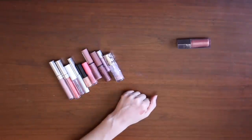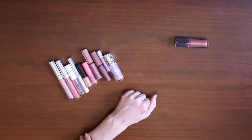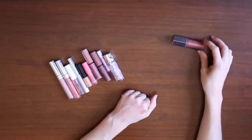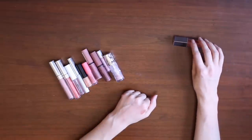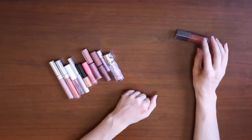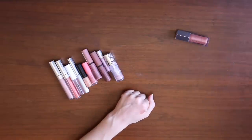I think that might be it for category one for glosses. There are some glosses here that I really love and that I'm looking forward to using until I use them up, but I feel like the Fenty is the only one that I'm truly going to miss when it's gone and the only one that I would consider repurchasing at this point. So I'm just going to move forward with the rest of the glosses and see which category each one falls into.